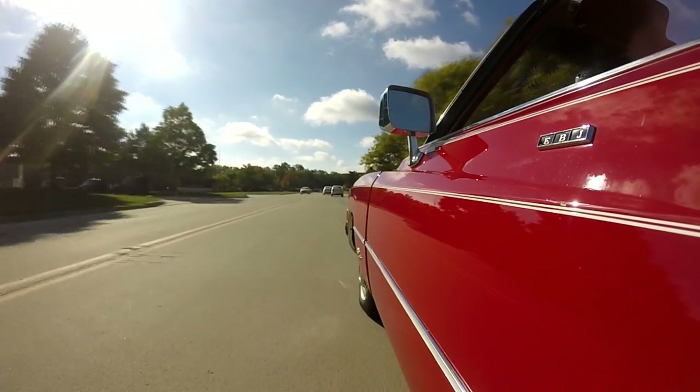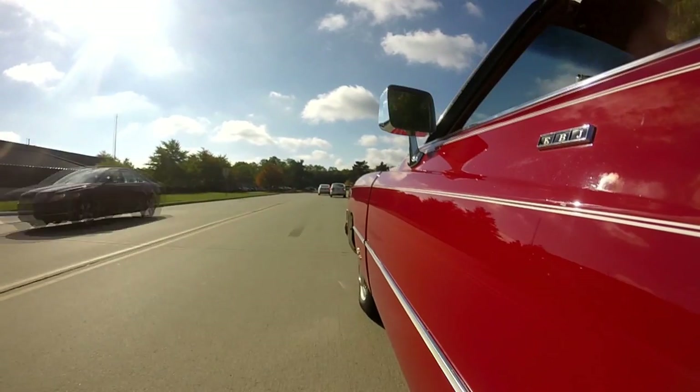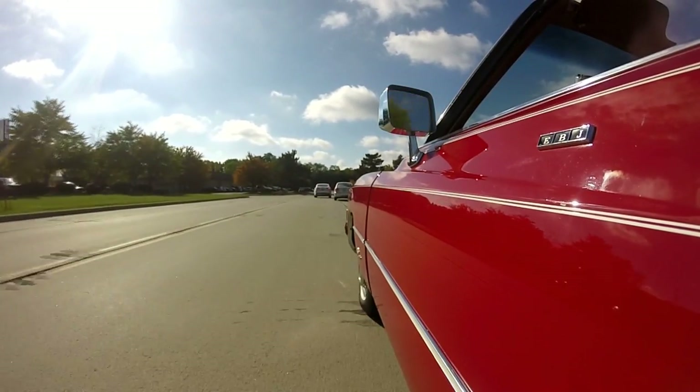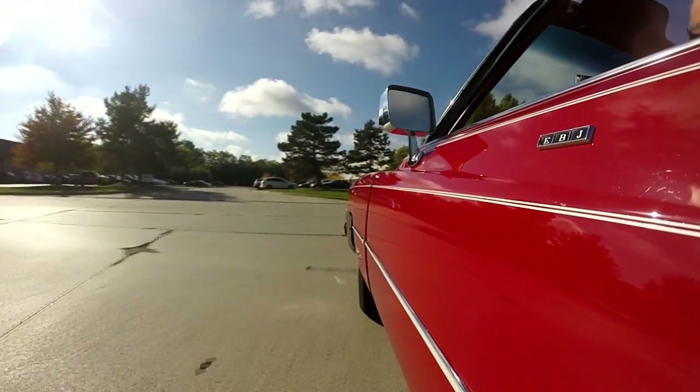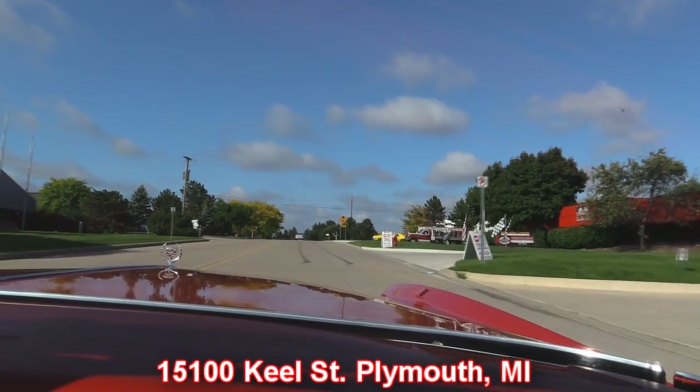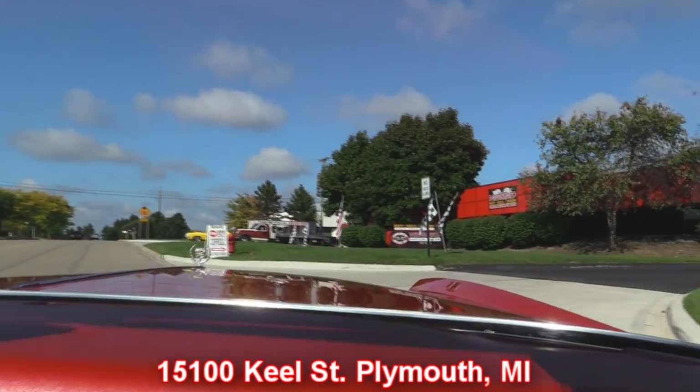The shop is right outside the Motor City — we're only about 20 minutes from the airport. So if you want to come visit us and need to fly, it's a real quick trip over to our shop from the airport. If you need a ride, give us a call and we'll come pick you up. We're coming up on our shop right now — we're at 15100 Keele Street in Plymouth, Michigan. So stick around because we're going to put this baby up on the lift so you can check out just how nice the underside is, then we'll get the hood up and check out that motor compartment also.